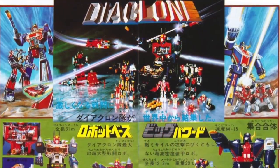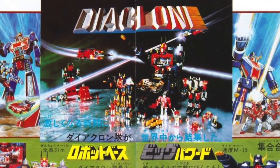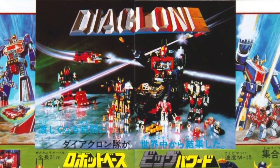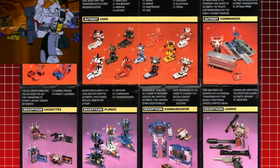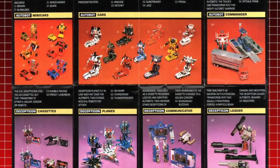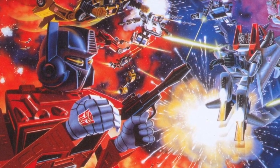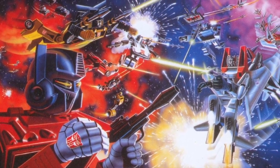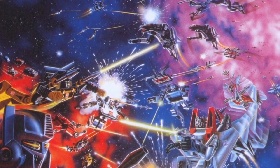Although it was not an original idea, the origins start with the Diaclone toy line made by Takara, launched in 1980. It was a line of toys that included transforming vehicles and robots piloted by miniature figures that came with the Micro Man toy line. In 1982 they put out a line of Car Robots that could also transform. Hasbro — either too lazy to come up with something or just seeing the huge potential — licensed the Car Robot toy line along with the Micro Man line from Takara.